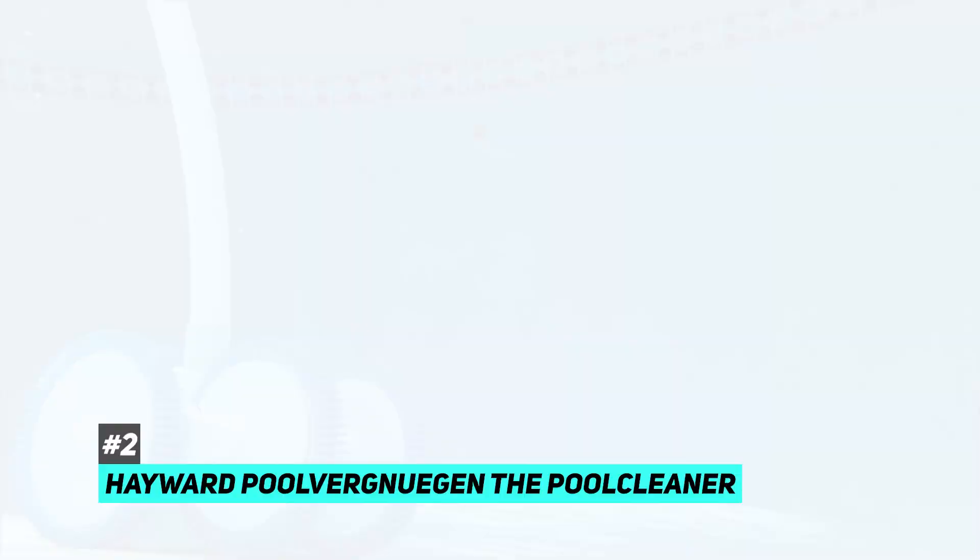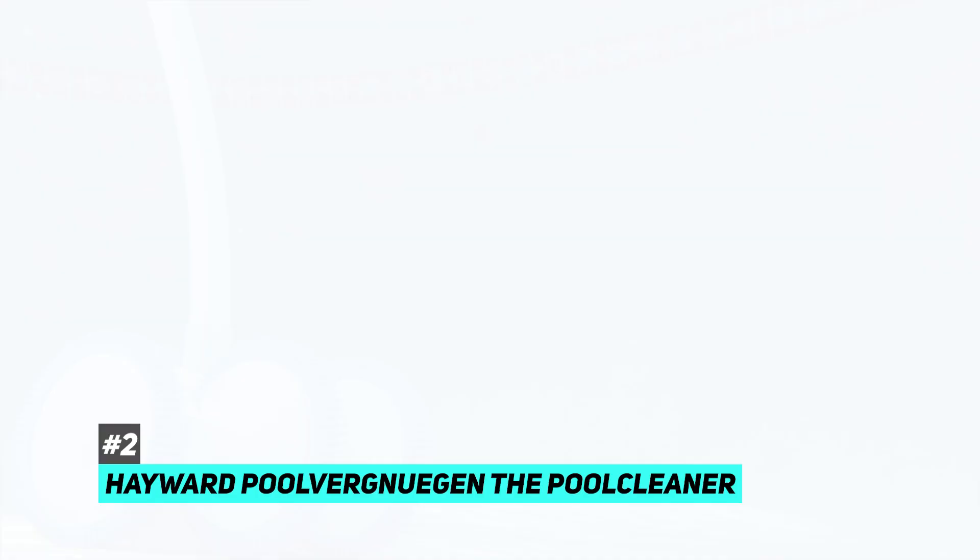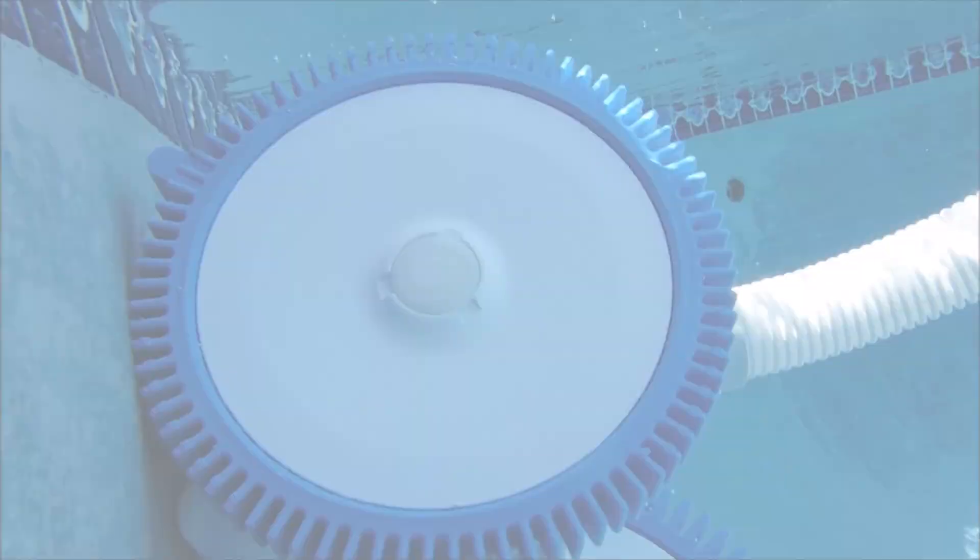Next up, we have the best automatic pool vacuum — the Hayward Poolvergnuggen, The Pool Cleaner. This is a great option for average-size pools and it comes with a four-wheel drive, meaning it can get up and over any obstacles in your pool and clean them with ease. It also has a two-wheel drive option for those on a tighter budget. You will need at least a half-horsepower pump to make it work. It's great for pool sizes up to 20 feet or 40 feet depending on the model, and it can clean deep ends as well.